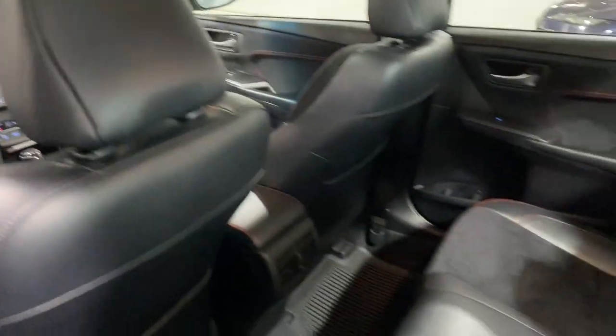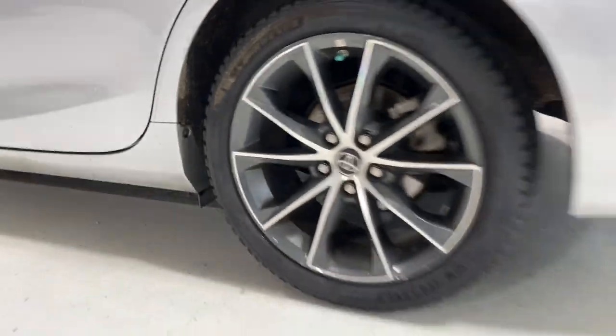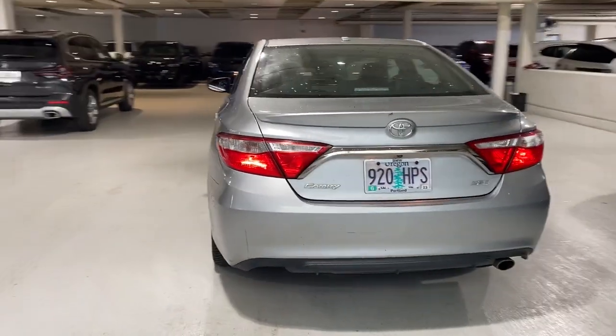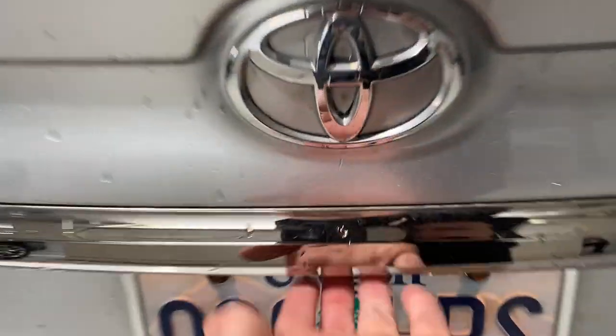The following are some of this vehicle's highlighted options: keyless entry, navigation system, backup camera, sunroof, satellite radio, keyless start, iPod and MP3 input, heated mirrors, four-cylinder engine, and electronic stability control.